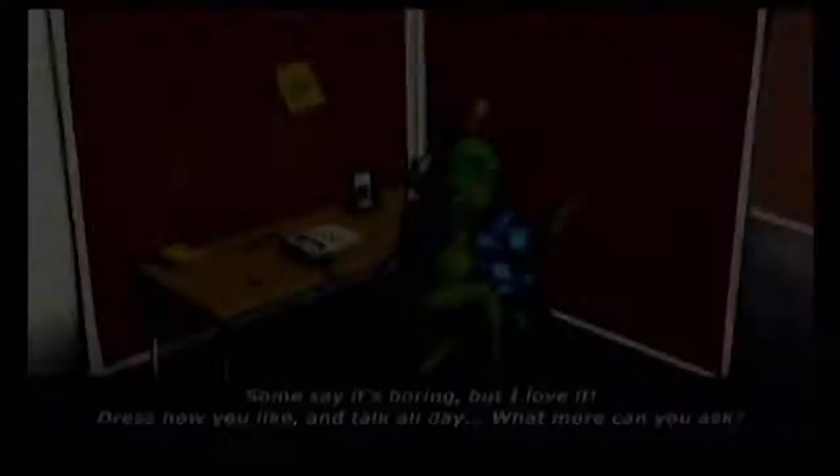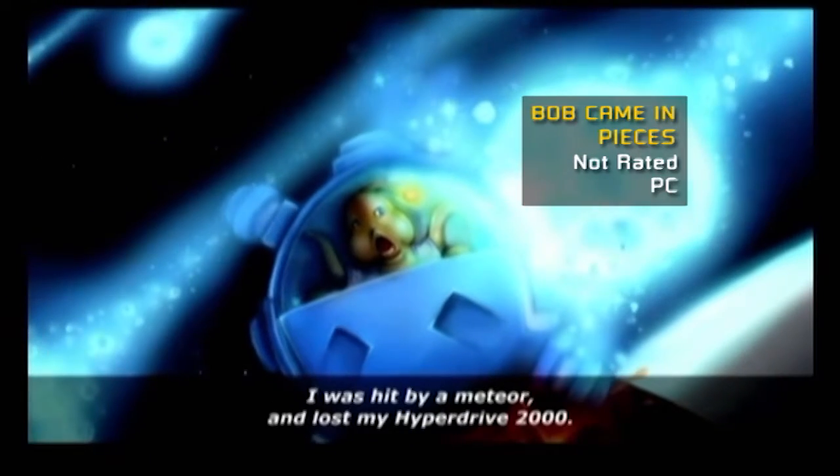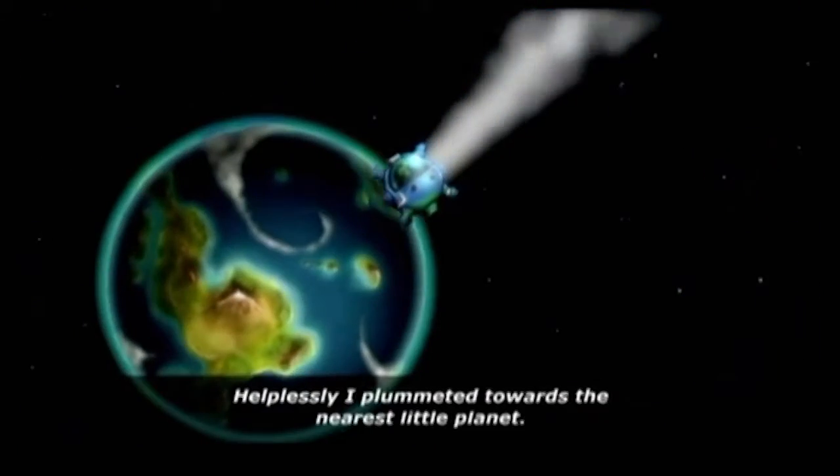When it comes to puzzle games, there's nothing I like more than whiling away an afternoon, racking my brains for the answer to that one problem that'll just get me through to the next level. Problem is, it's hard to stop there. Bob Came In Pieces is a puzzle game you can download for the PC that'll get your brain ticking as you try to help Bob, an alien from outer space, recover the pieces of his ship so he can fly home.